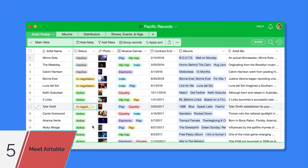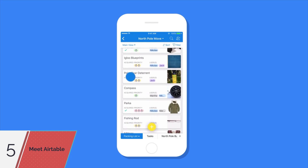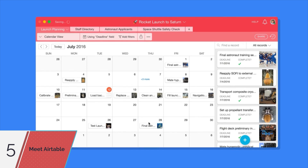Whether you're managing a successful record label, planning an upcoming move, or wrangling all of your team's deadlines for an upcoming rocket launch, it's easy to organize anything that you can imagine.